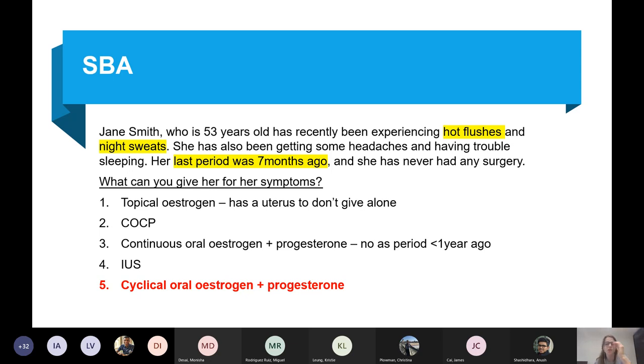You don't just give topical oestrogen because she still has a uterus — you can't give that alone. So you give combined oestrogen and progesterone for this perimenopausal patient.